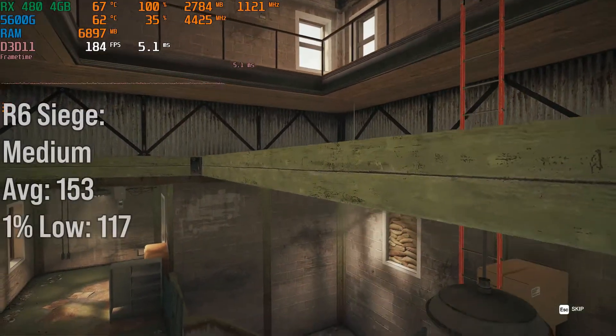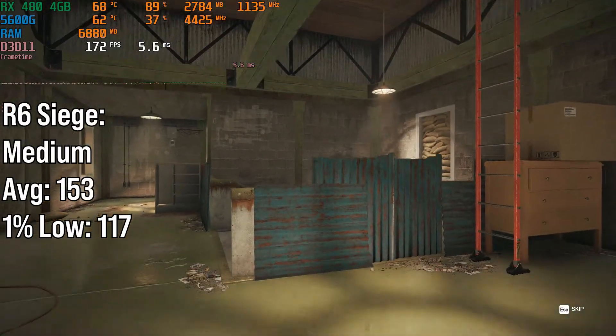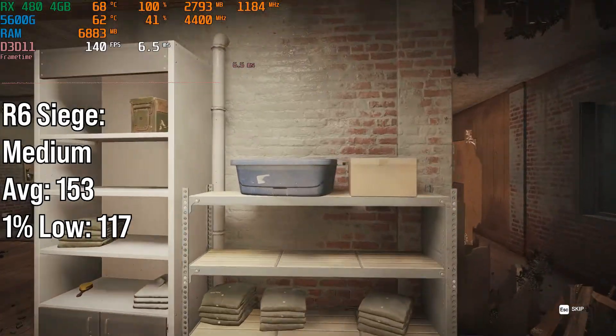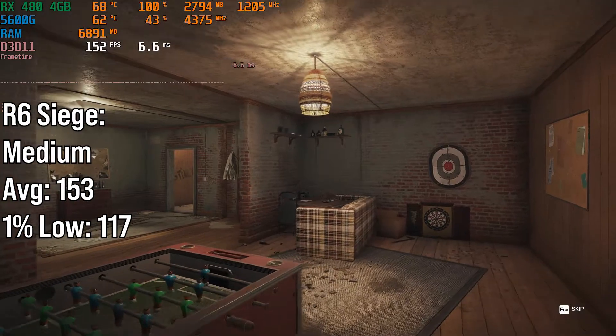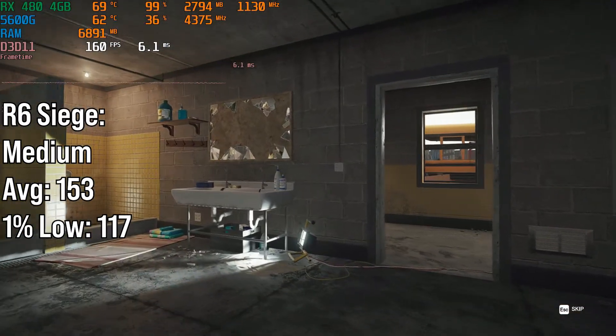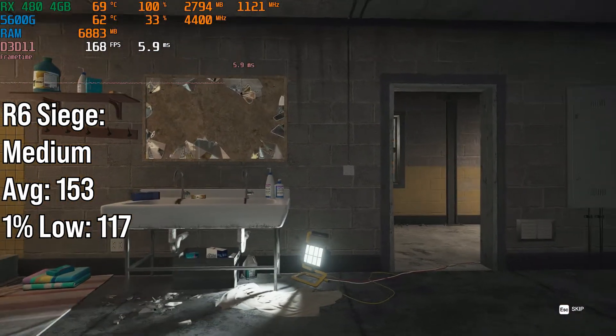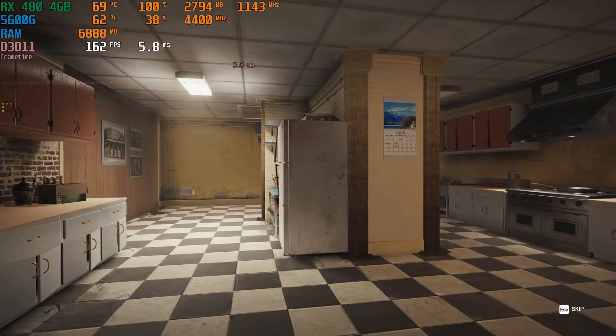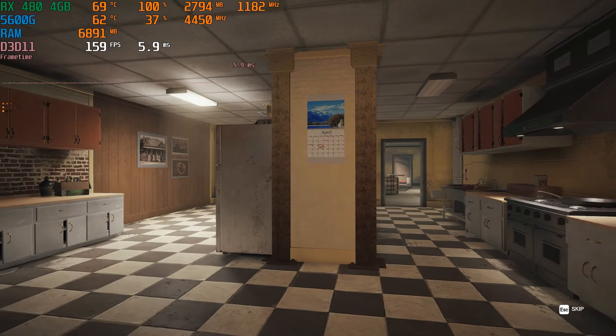Next up is Rainbow Six Siege, a great eSports title. It got 153fps on average and a 1% low of 117fps, done on the medium preset in the in-game benchmark. This is perfect for 144Hz gaming, so the RX 480 has got you covered there.